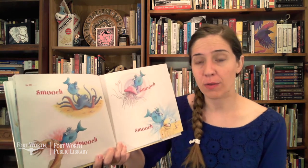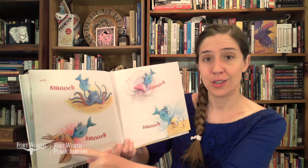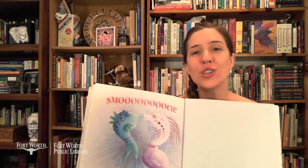And here we have some of our friends from before in the story — do you remember? Octopus, squid, jellyfish, and clam. Smooch! The end. I hope you enjoyed that story. Now it's time to pass it over to Mr. Michael at the Nature Center to tell you more about fish. Thanks for joining us — see you next time.